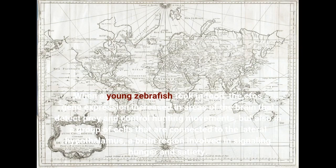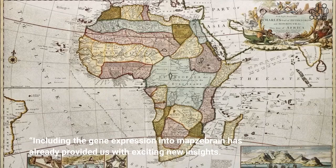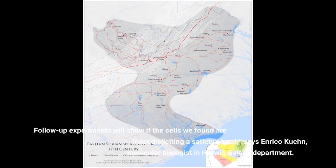Including the gene expression into brain maps has already provided us with exciting new insights. Follow-up experiments will show if the cells we found are indeed eliciting a satiety signal.